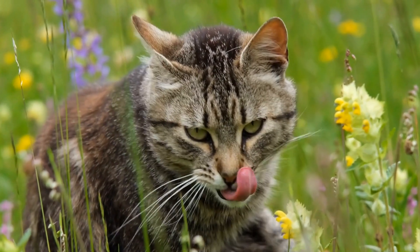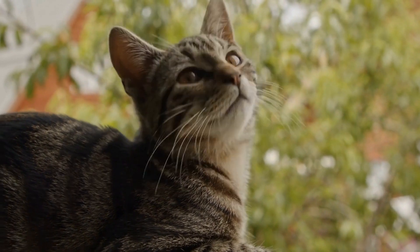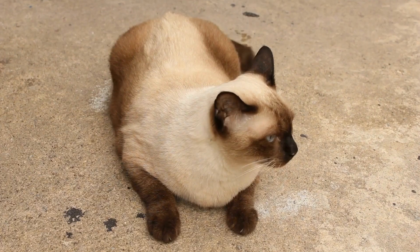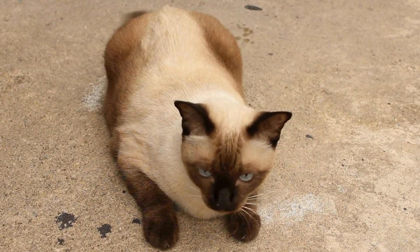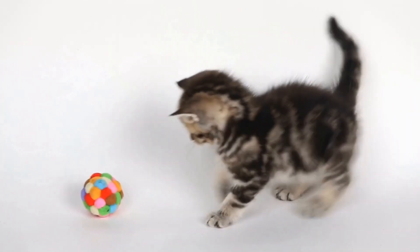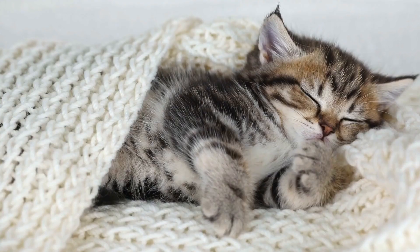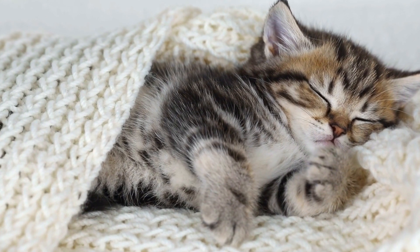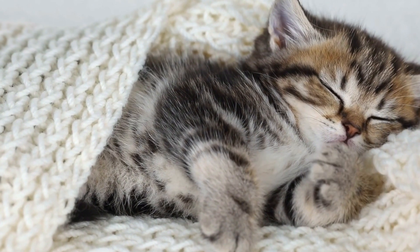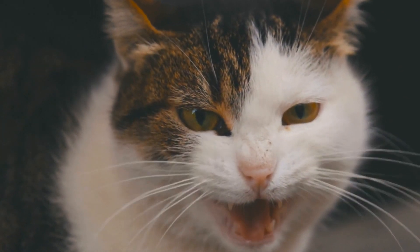Seek recommendations and reviews. Reading reviews and seeking recommendations from other cat owners can be helpful in finding the right cat nail clippers or trimmers. Ask for suggestions from friends, family, or your veterinarian. Online forums and pet product review websites are also excellent sources of information and feedback. Additionally, consider asking your veterinarian for their opinion on the type of clippers or trimmers that would be suitable for your cat's specific needs. They may provide valuable insight and guidance based on their professional experience.